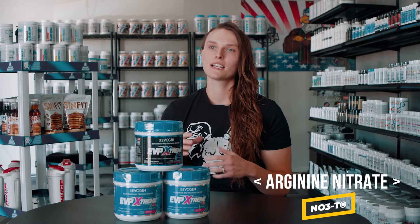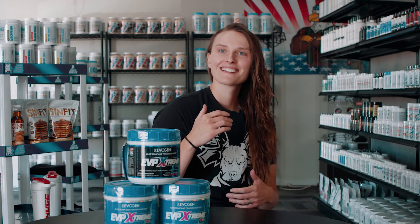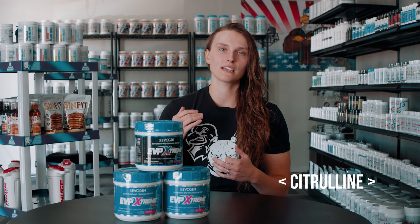First ingredient: arginine nitrate, so NO3T. This is a patented form of arginine and it's going to rapidly increase your nitric oxide levels and get you a better pump. Then we have citrulline — it's not a citrulline malate, so it is a full dose of just regular pure citrulline, which is also going to help get you a better pump.